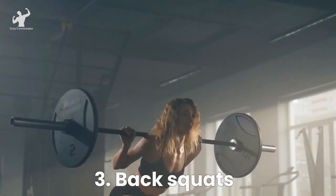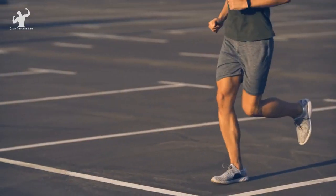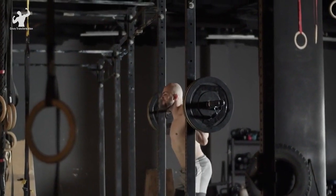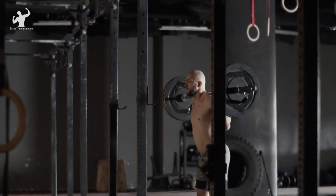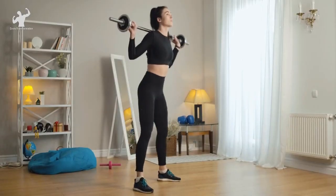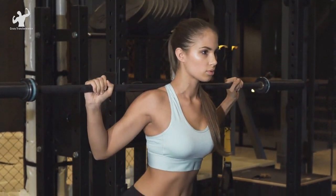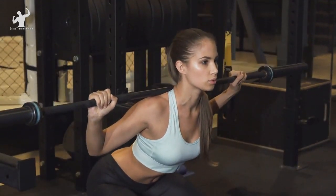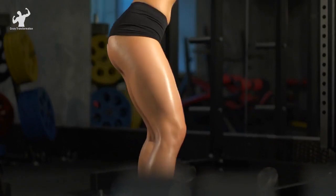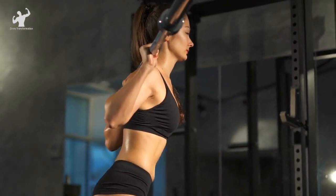Time to put some power into those legs with the mighty back squat. This exercise is a true game-changer when it comes to building strong and shapely quads, hamstrings, and glutes. To perform the back squat, position yourself under a barbell resting on a squat rack. Step up to the bar and place it across your upper back, below your traps. Ensure your feet are slightly wider than shoulder width apart, with your toes pointed slightly outward. Take a deep breath, engage your core, and slowly lower your body by bending your knees and hips. Imagine sitting back in an imaginary chair as you descend, maintaining an upright torso. Go as low as you comfortably can, aiming for your thighs to be parallel to the ground or even slightly below if your flexibility allows.